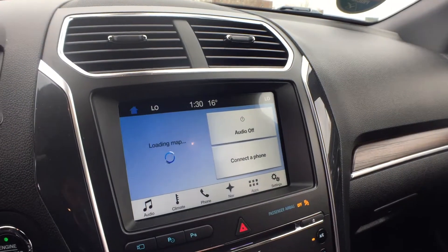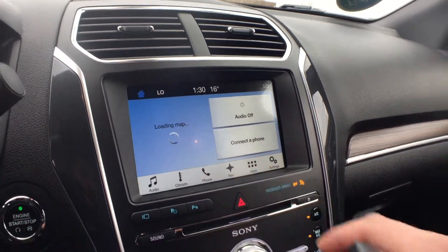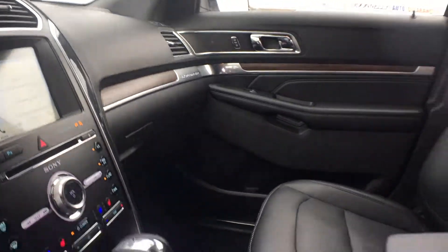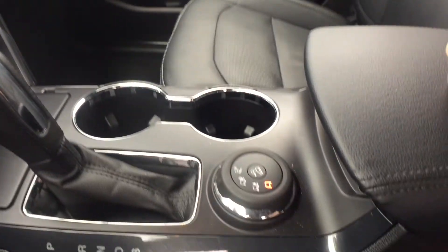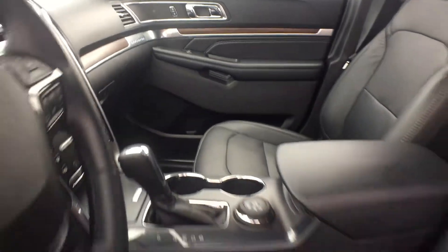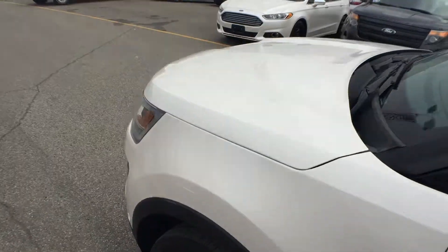That was the parallel park system — pretty sweet. Now you can see you do have Sync 3. There's our navigation system, the climate, audio, everything built into there. This one does have the terrain management system as well. With terrain management you can tell it that it's snowy out, or that you're going to be going over sand or grass or anything like that.